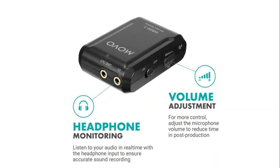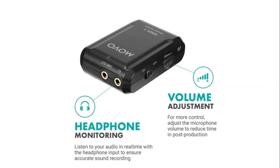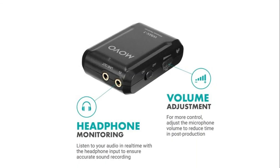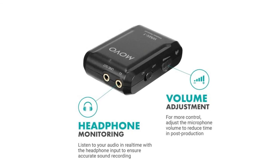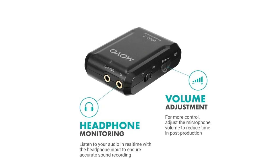Each unit is powered by two AAA batteries for up to six hours of operation. The package includes two transmitters with belt clips, a receiver with belt clip and shoe mount, two lavalier microphones, a 3.5mm TRS cable for cameras, a 3.5mm TRRS cable for smartphones and tablets, and a hard case.